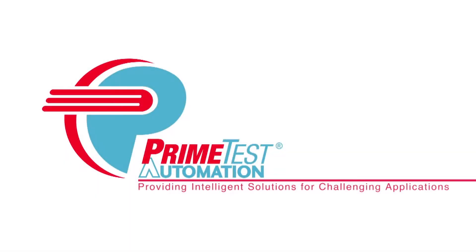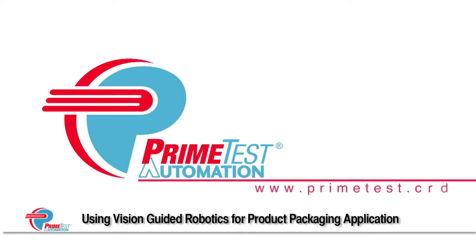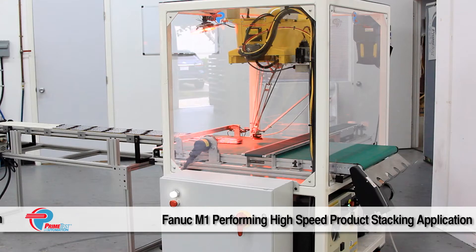FANUC America Authorized System Integrator Prime Test Automation takes pride in being able to offer their customers the latest technologies available in robotics and automation.